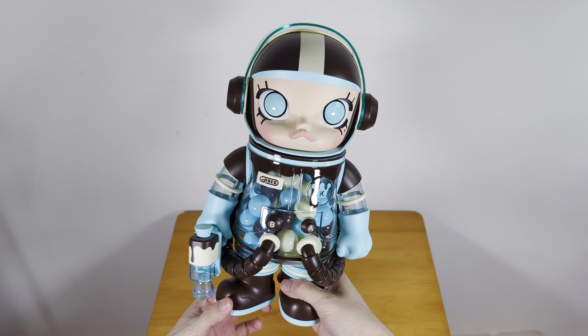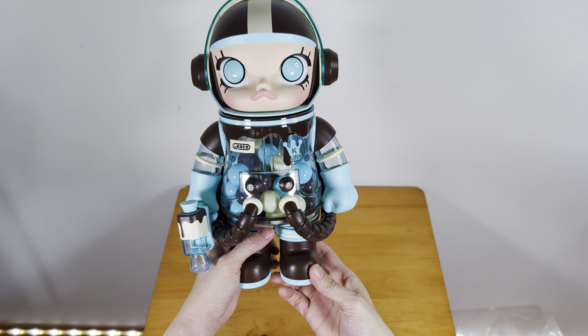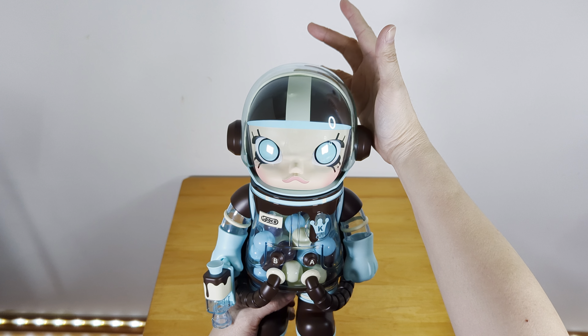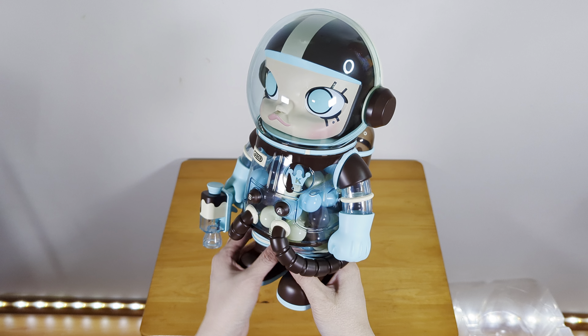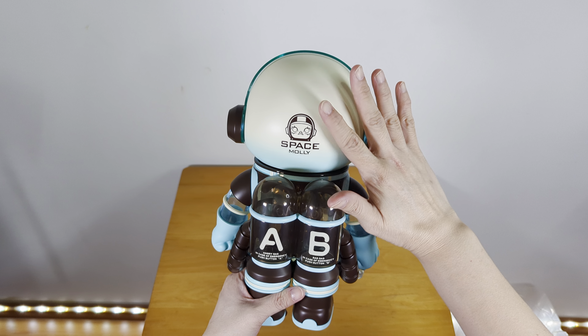Her shoes can move also if you need to adjust her stance — they can be rotated. So this is mint chocolate Molly. The usual Space Molly logo is on the back.